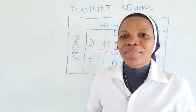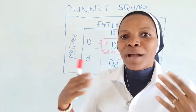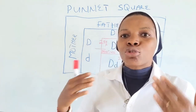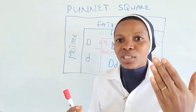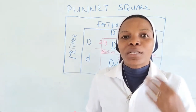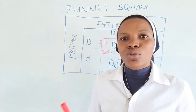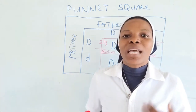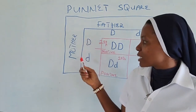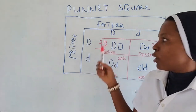Let us look at the possibilities. If a couple is Rhesus positive, remember that the positive factor is of two types: homozygous and heterozygous. If two homozygous factors combine — the father has the homozygous factor and the mother has the homozygous factor — there is no possibility of giving birth to a Rhesus negative child. But if the mother has the homozygous factor and the father has the heterozygous factor, there is a possibility of giving birth to all positive babies.